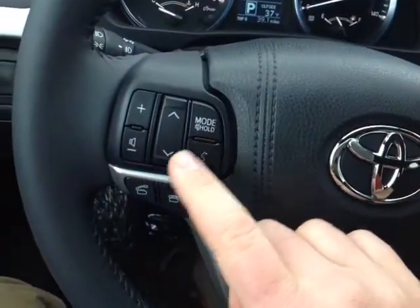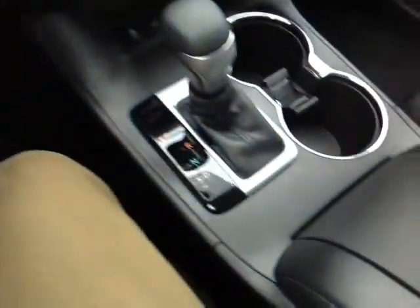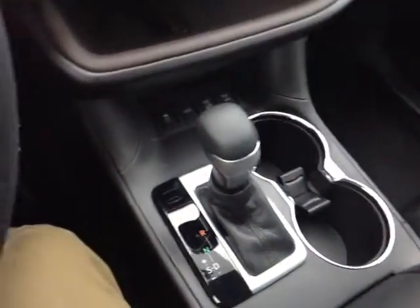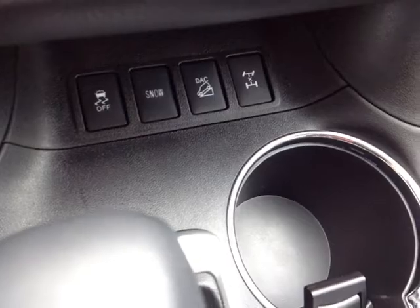Leather wrapped steering wheel with volume, track, and mode adjust, speed recognition, and Bluetooth for your compatible phone on the left. You can use the buttons on the right to navigate that center display. Cruise control is also standard. Down low, automatic shift with that S or sequential mode for easy navigation through the gearbox. In front of that: traction control off, snow mode, downhill assist, and four-wheel drive lock feature — all very useful this time of year.